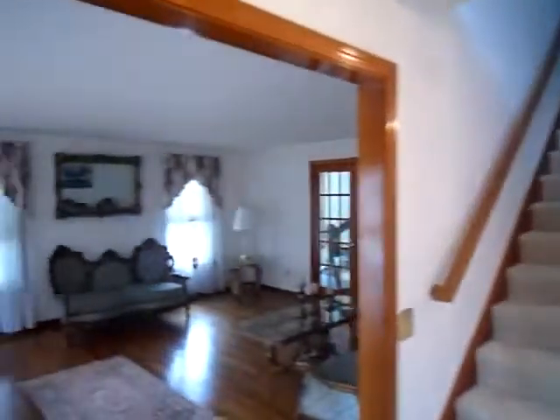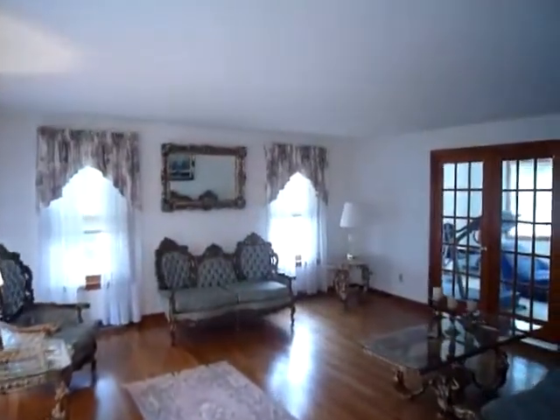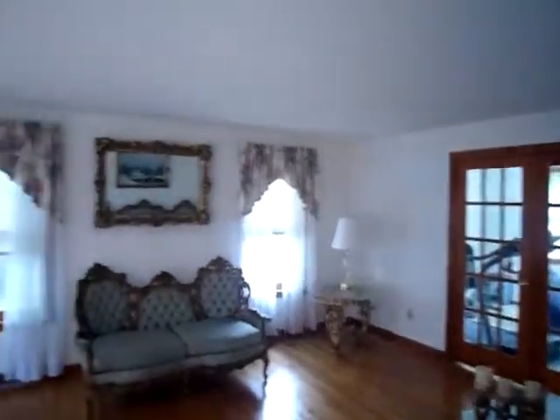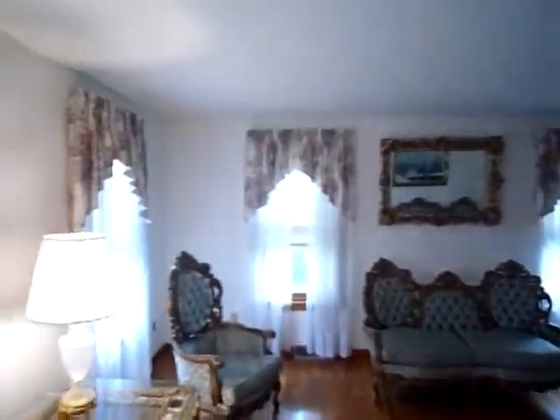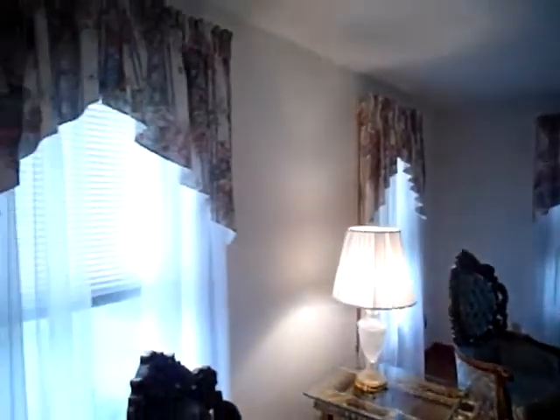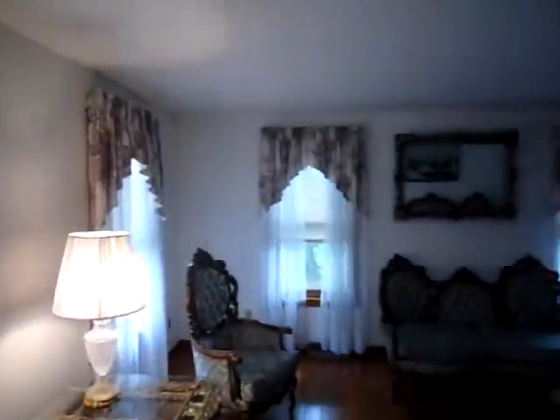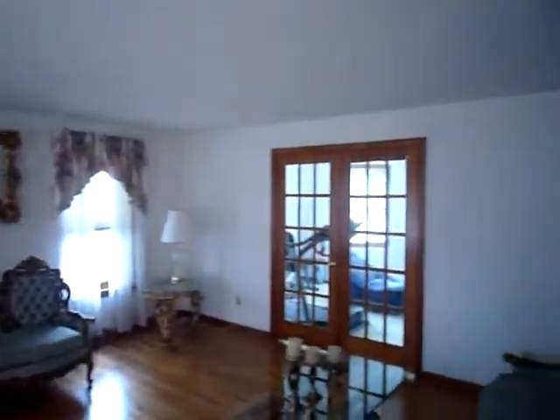Across the foyer is this beautifully large formal living room with French doors leading to a small office. This room also has hardwood floors, plenty of windows to let in the natural light, and plenty of space for entertaining your friends.